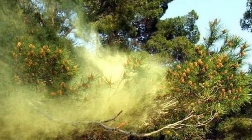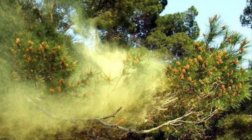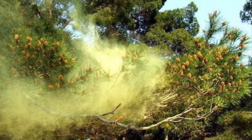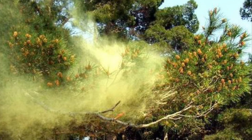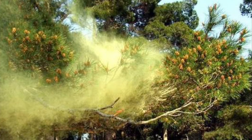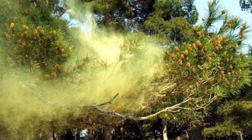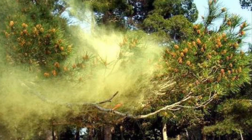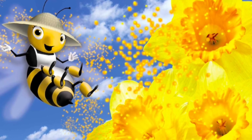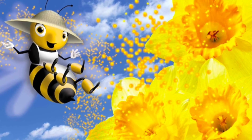How do plants get pollen from other plants? Plants can't walk around like human beings and they can't flap their wings and fly like us bees either. Luckily, the pollen grains themselves are very small, so they can be blown from one plant to another by the wind. So the wind helps pollinate plants. But bees like me also help pollinate plants. When I visit a flower and roll around inside, I pick up a lot of pollen. When I fly on to the next flower, I carry some pollen from other flowers with me and some of it rubs off onto the next flower I visit.